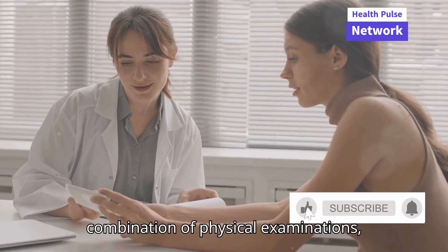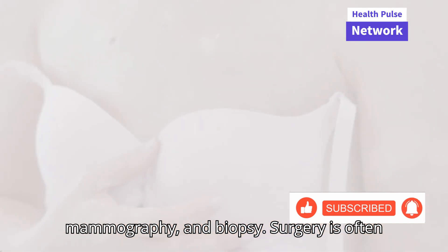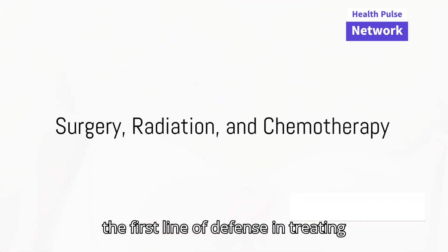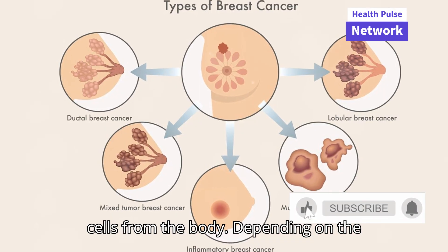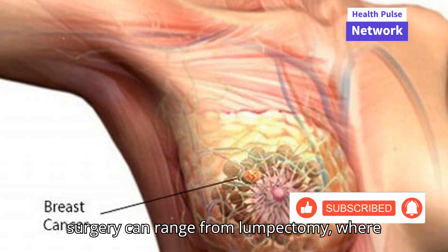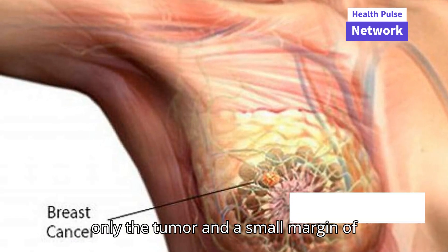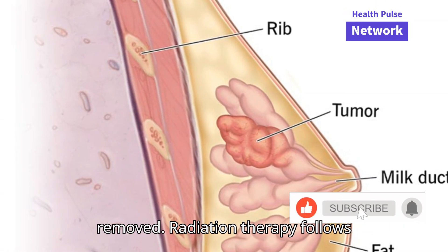Diagnosis involves a combination of physical examinations, mammography, and biopsy. Surgery is often the first line of defense in treating breast cancer, aiming to remove cancer cells from the body. Depending on the type, size, and stage of the cancer, surgery can range from lumpectomy, where only the tumor and a small margin of surrounding tissue are removed, to mastectomy, where an entire breast is removed.